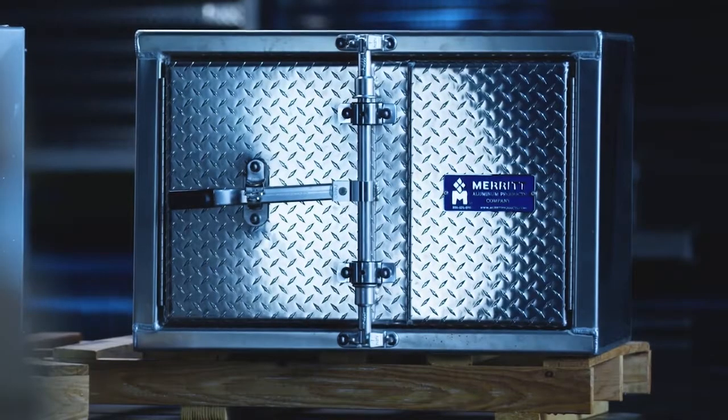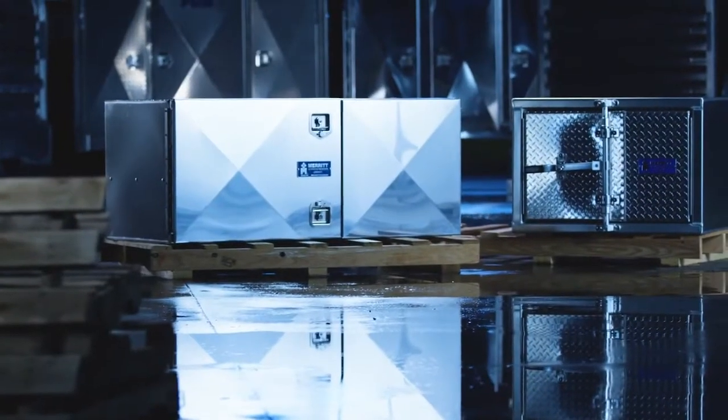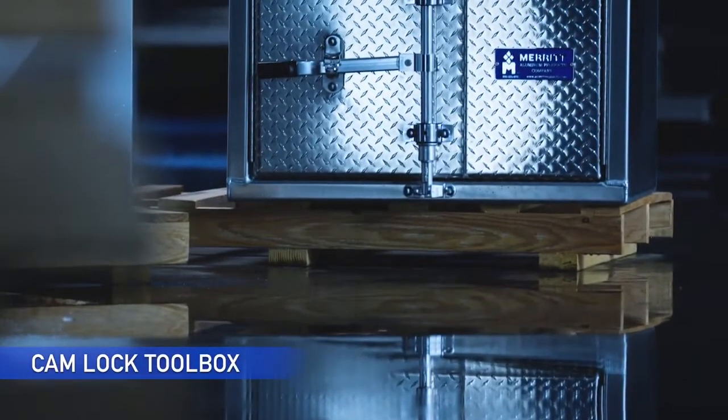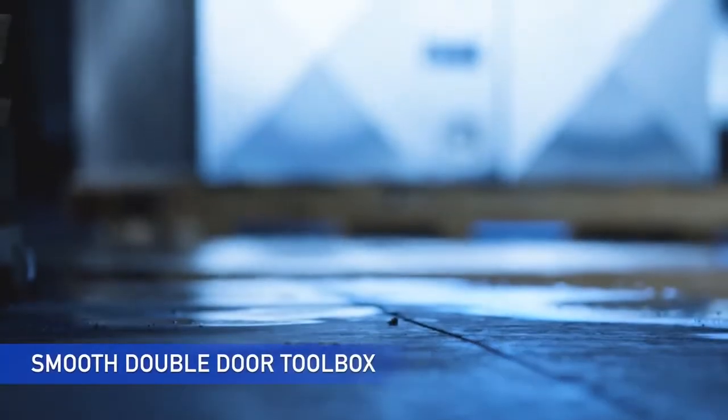Merritt aluminum products are known worldwide for their legendary toughness. We have pioneered the way for our customers to have the ability to customize toolboxes for your truck. This allows for creativity and customization. Semi-trucks and semi-trailers are designed to transport cargo efficiently.